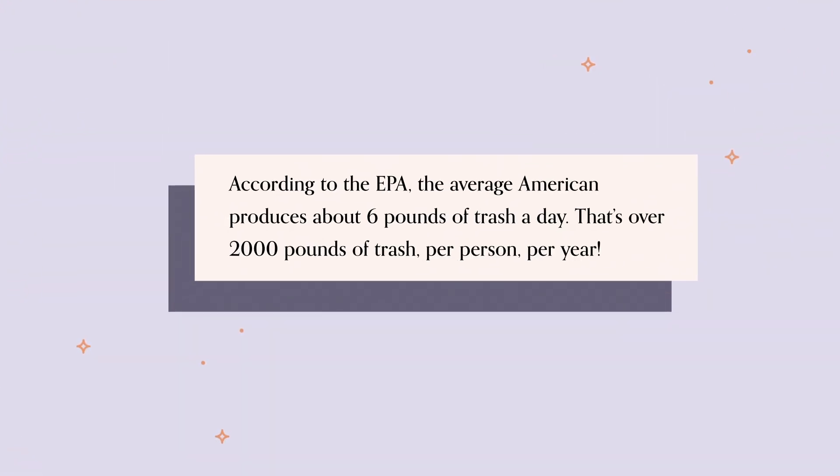Over the last few episodes, I've been learning a lot about sustainability across different industries, but today we're going to talk about how to practice what we preach right here at home. According to the EPA, the average American produces six pounds of trash per day — that's over 2,000 pounds per person per year.